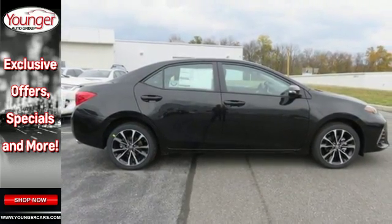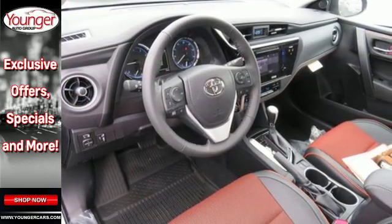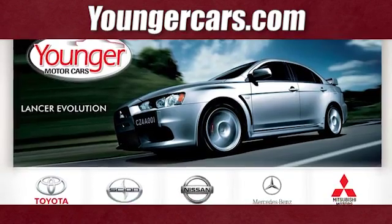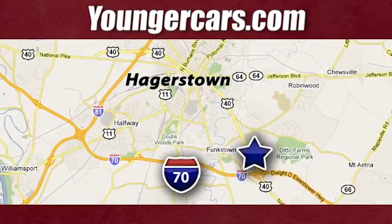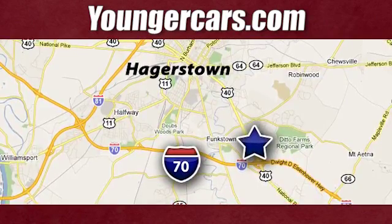This Corolla doesn't just get you there, it gets you. Take it for a test drive today. Visit our website at YoungerCars.com. We're conveniently located at 1945 Dual Highway in Hagerstown, Maryland.